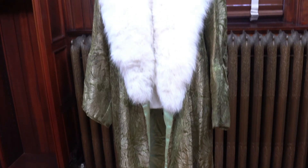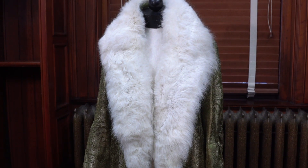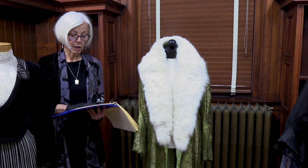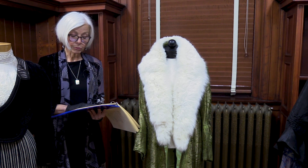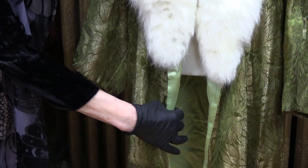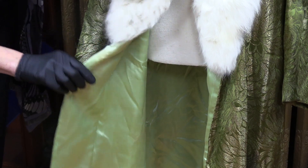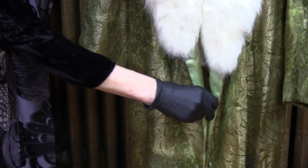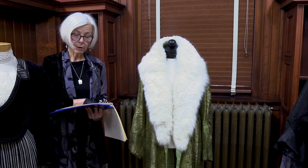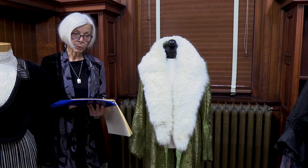This 1920 to 1925 green silk and metallic brocade coat has a white fur shawl collar. The coat has no closures and is lined with pale green satin weave silk. The coat sleeve has an oval insert gathered at the bottom. The coat belonged to the Edward Tower family of Cohasset and was given by Suzanne and Edward Wadsworth.